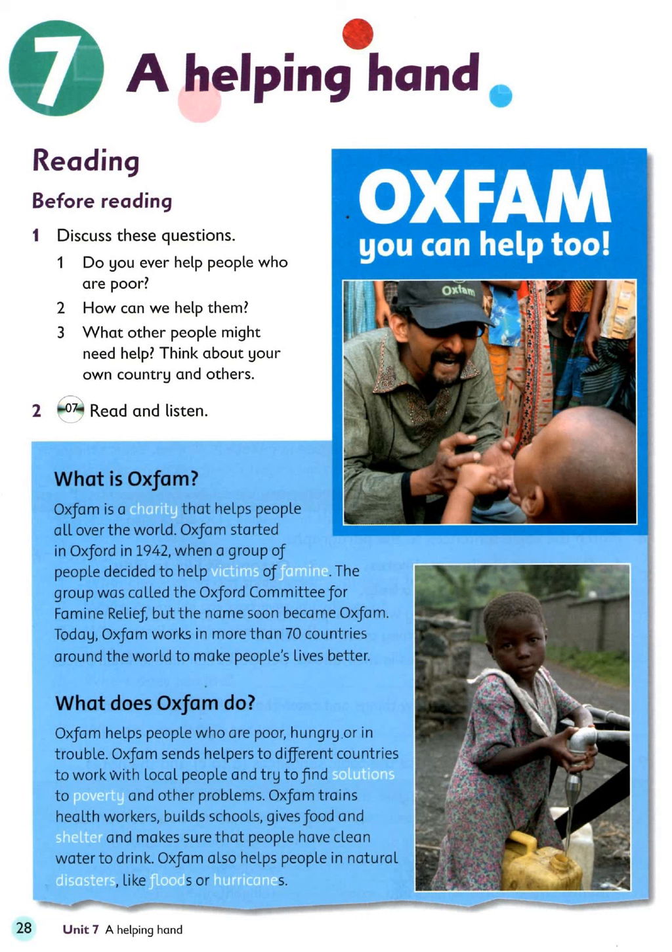Unit 7: A Helping Hand. Listening 7. Read and listen. Oxfam — you can help too.